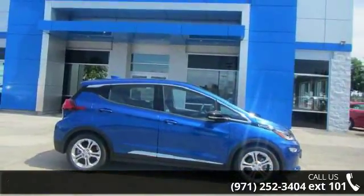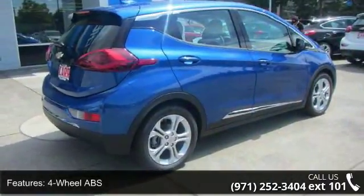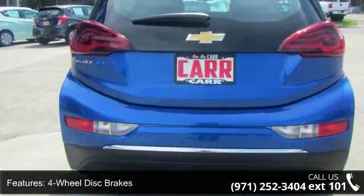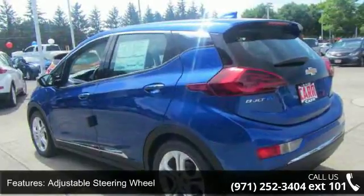This vehicle's top features include 4-wheel ABS, 4-wheel disc brakes, adjustable steering wheel, aluminum wheels, auto-off headlights, backup camera, bucket seats, child safety locks, climate control and cruise control.